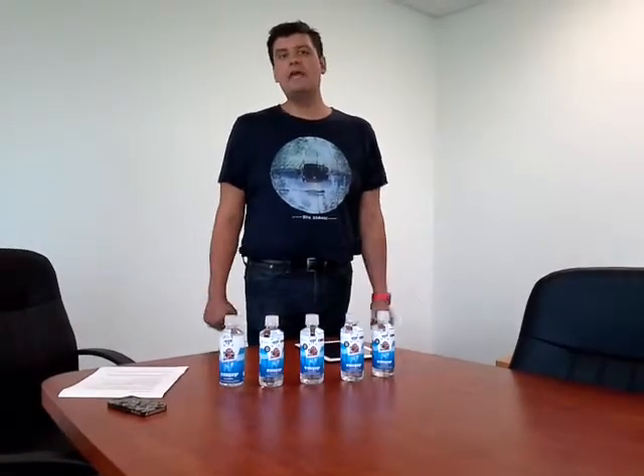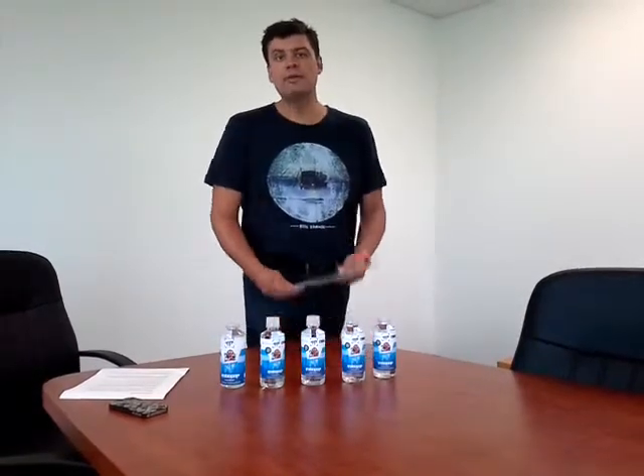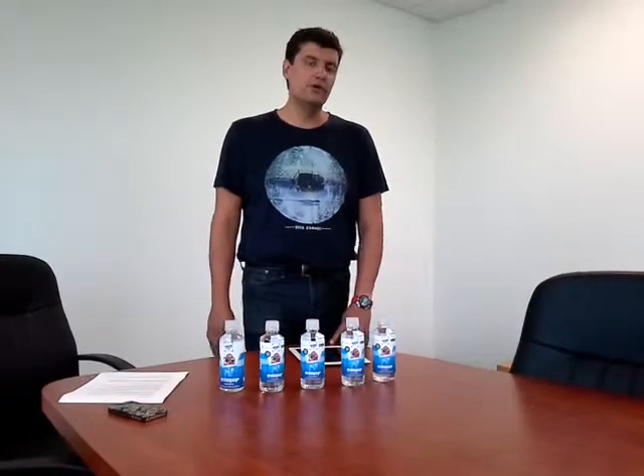What would make a child choose a bottle of water over a sugary product? Well, I believe today I have the answer for that. RoboPop Water is not only a healthy choice but provides loads of entertainment by engaging children to use their tablet devices and smartphones. It's not unusual today to see a four- or five-year-old carrying around a tablet or using mommy or daddy's iPhone. So here's how it all works.